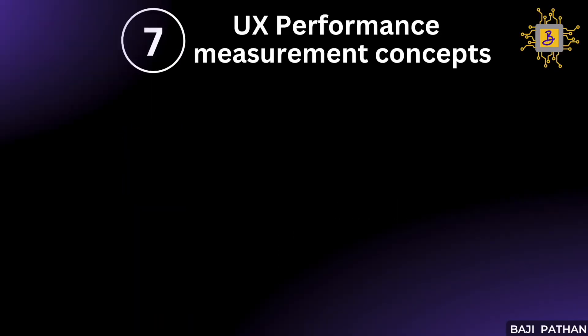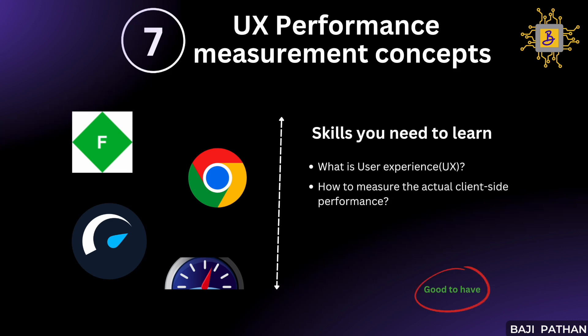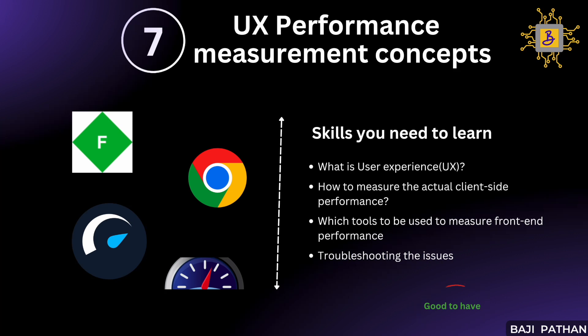Let's now discuss the next item on our list: user experience performance measurement concepts. With modern client-side frameworks, we often encounter issues of slowness even if our performance testing results meet expectations. This occurs because most load testing tools primarily focus on server-side performance and exclude browser performance. User experience refers to how quickly the components on a website are rendered and loaded, ensuring that users can see them and navigate the site seamlessly. Tools like Fiddler and Google Developer Tools can be used to assess client-side performance, while tools like YSlow and Google PageSpeed assist in measuring user experience from a page load perspective. Acquiring foundational skills in these tools is beneficial for effectively monitoring client-side performance.